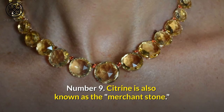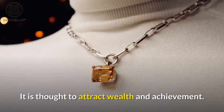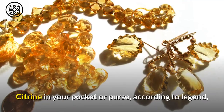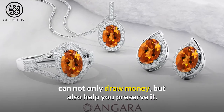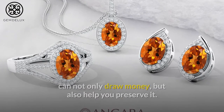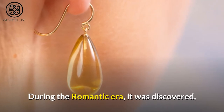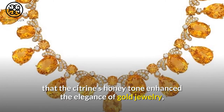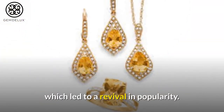Number 9. Citrine is also known as the merchant stone. It is thought to attract wealth and achievement. According to legend, citrine in your pocket or purse can not only draw money, but also help you preserve it. Has anybody checked to see if it's accurate? During the Romantic era, it was discovered that citrine's honey tone enhanced the elegance of gold jewelry, which led to a revival in popularity.